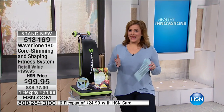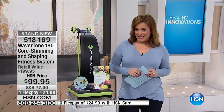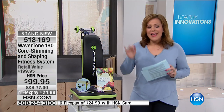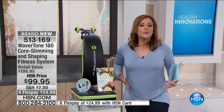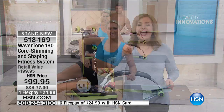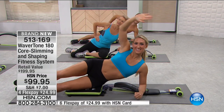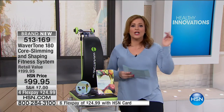Are you looking at this? This is really exciting — you may have seen it on TV at some point. This is the only other place you can get it and we have it $100 off retail, basically 50% off the infomercial price. This is the Wavertone 180, and it's going to strengthen that power girdle. We know the core is so important for every single thing we do in our lives. But it's also going to help tone your arms, legs, and thighs.